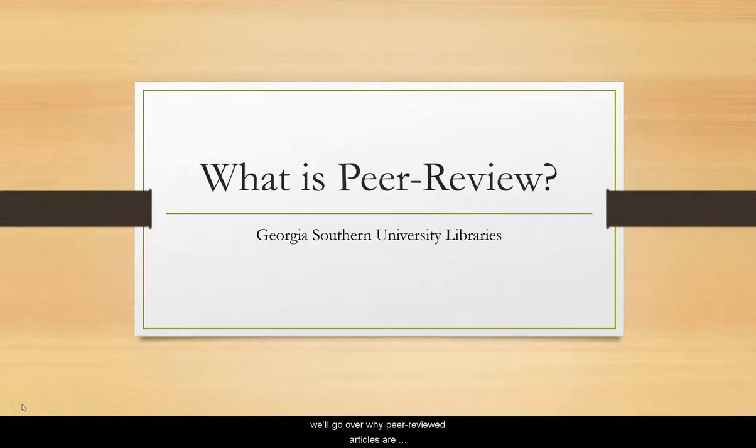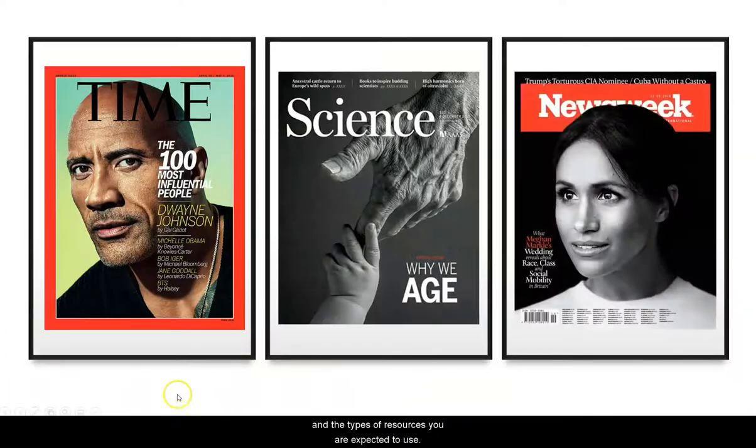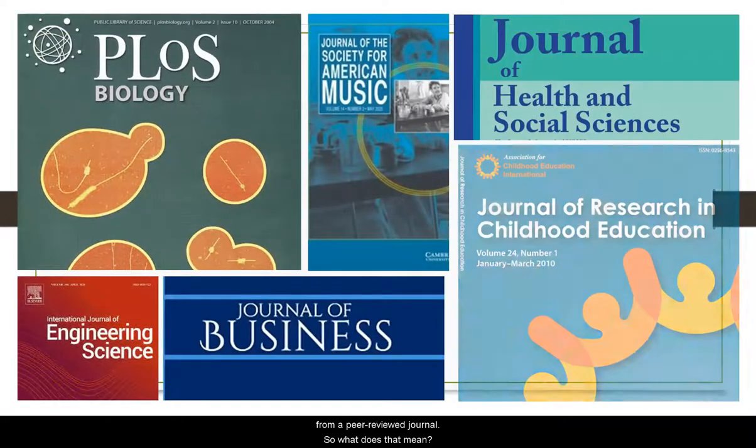What is peer review? In this video, we'll go over why peer-reviewed articles are important to academic research and how to find them. When you're assigned to write an academic research paper, you will likely be given parameters such as how many pages it needs to be, the guidelines for a topic, and the types of resources you're expected to use. One of these types of resources may be an article from a peer-reviewed journal.